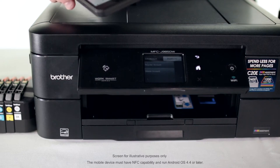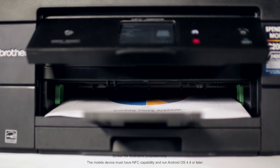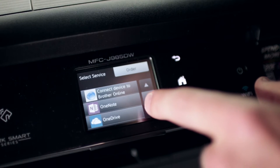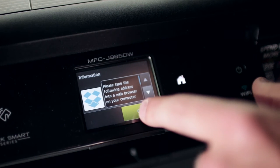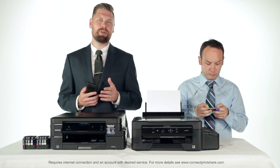If you really want forward-thinking, NFC, or Near Field Communications, allows users to print or scan directly from their mobile devices without having to connect to a network or enter login credentials. The touch screen also allows users to access their favorite apps like Evernote or Dropbox. You can actually create shortcuts on the touch screen to access your favorite apps — just one more way that Brother increases productivity.